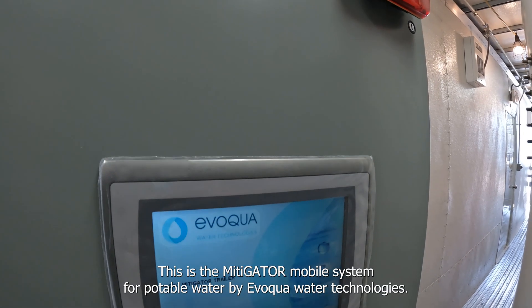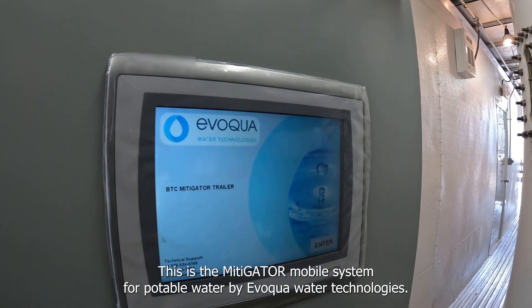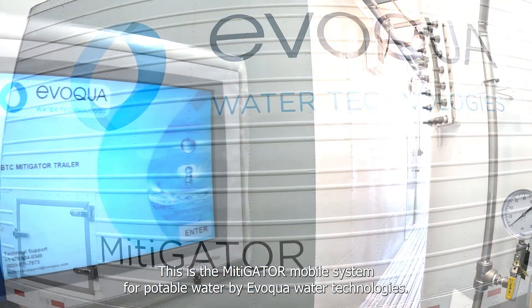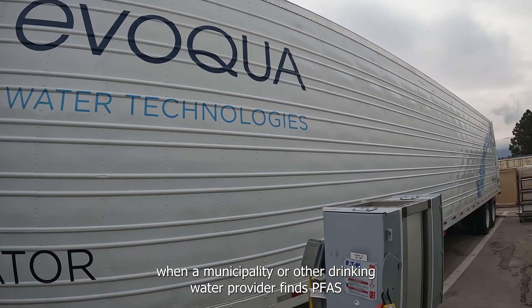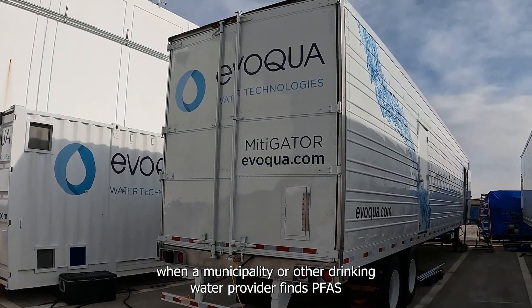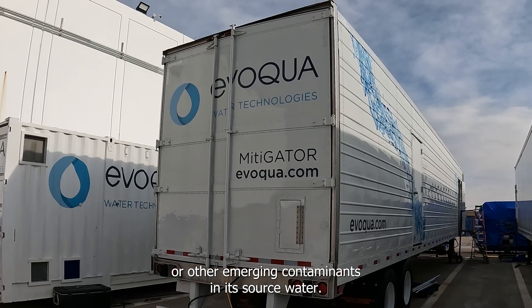This is the Mitigator Mobile System for Potable Water by Evoqua Water Technologies. It is designed for rapid response and is effective when a municipality or other drinking water provider finds PFAS or other emerging contaminants in its source water.